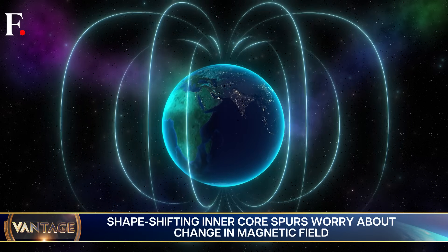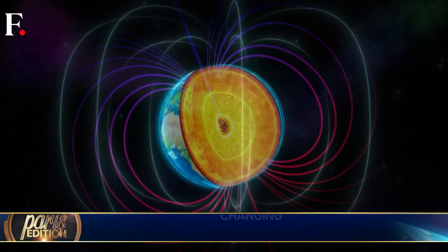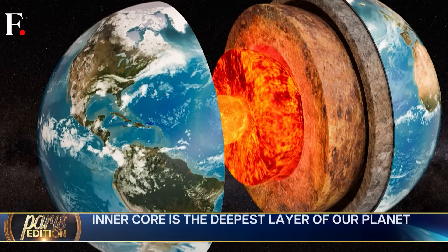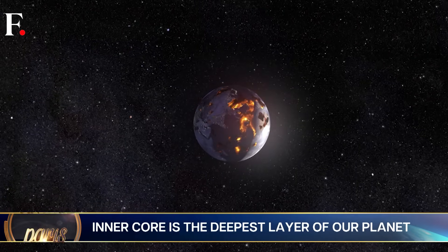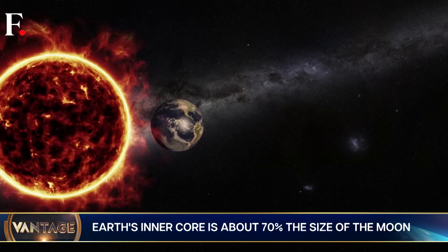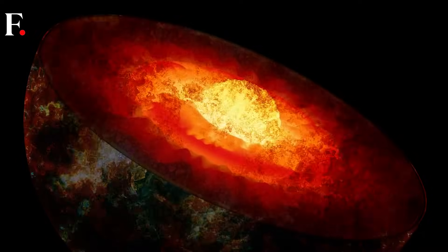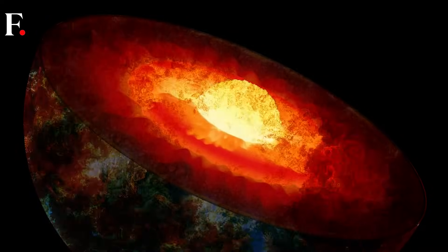Scientists wonder if the changing core will harm Earth's magnetic field. But even if it does, like most major geological changes, this transformation will be billions of years away. If and when it happens, it would most certainly mean the end of life on Earth. But fear not — by the time our planet reaches that stage, it will already have been swallowed by the Sun. Who would have thought that an expanding red giant would be our silver lining?